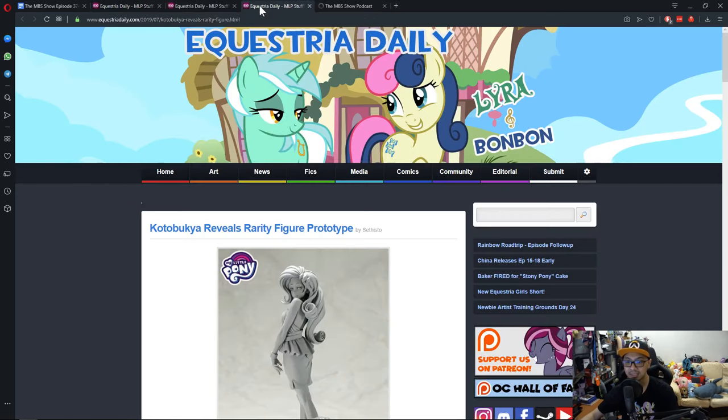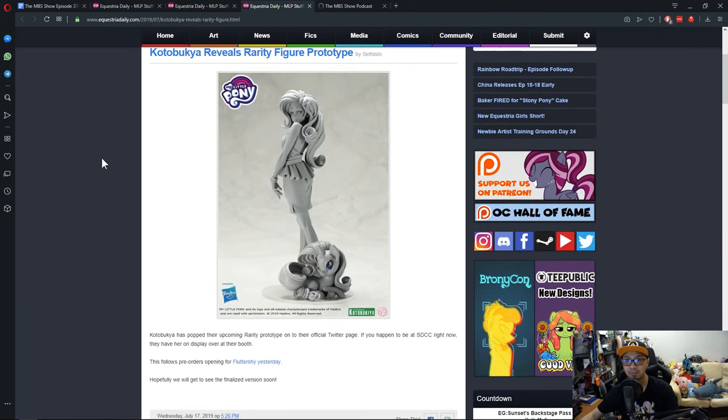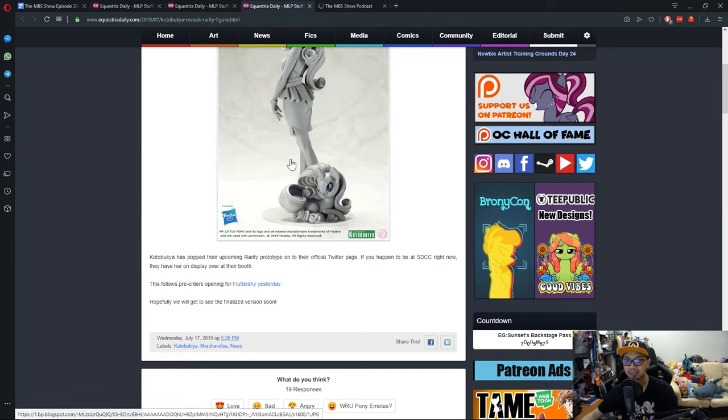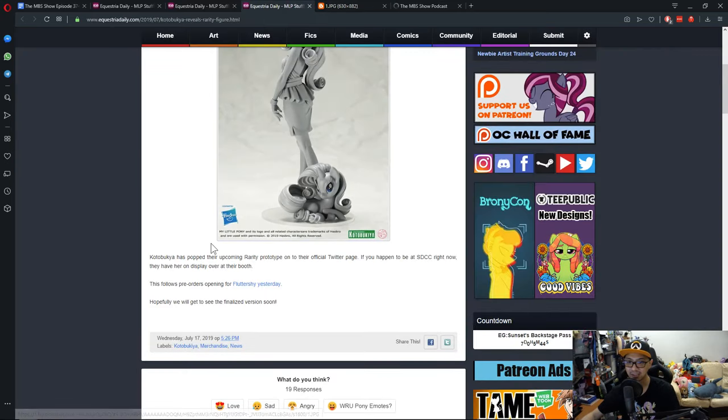Last but not least, San Diego Comic Con is running and Kotobukiya has previewed their Rarity figure. It's just a prototype right now — that's why it's all greyed out — nothing really fancy to show. But my goodness, if you take a look at this, it is really amazing. Look at her, she is gorgeous.